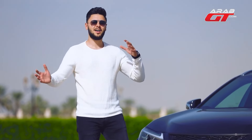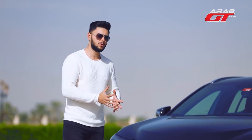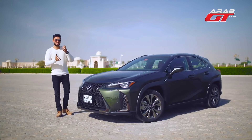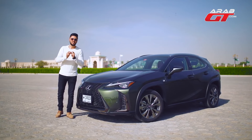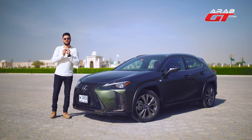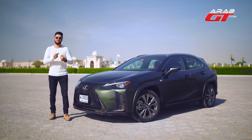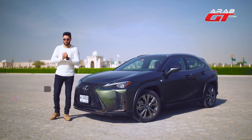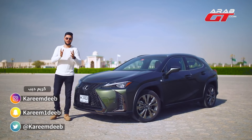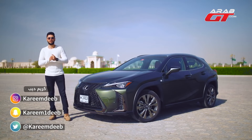Lately, car manufacturers have shifted their attention towards SUVs and crossovers. Some companies even plan to discontinue sedan production and sales in major markets like the United States. Can you mention one car manufacturer that you think might cease sedan production entirely in the near future, concentrating solely on sports cars and SUVs? We've witnessed a proliferation of crossover and SUV models within individual car manufacturers.